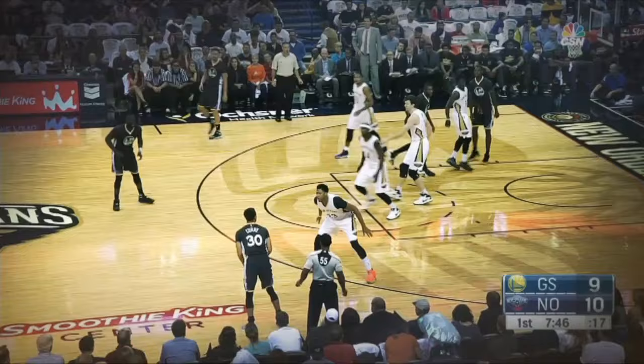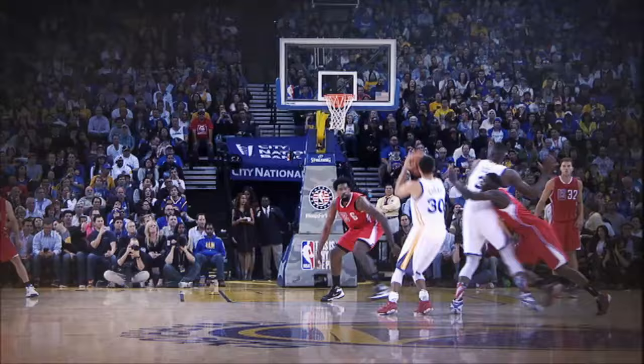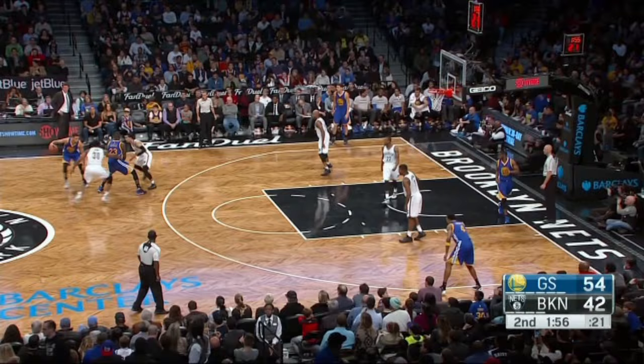When Steph Curry shoots from 30 feet compared to shooting at the three-point arc, the lateral margin of error shrinks by about 21%. At that distance, if his release is off left or right by just an eighth of an inch — about the thickness of a car key — he misses the center of the hoop by nearly a foot.